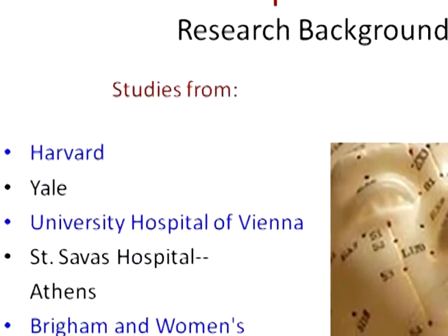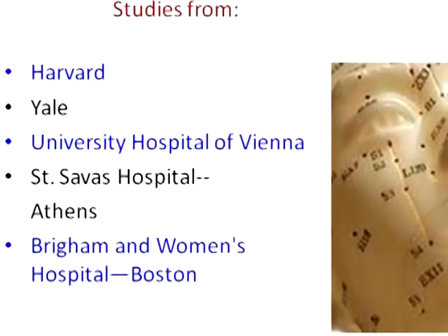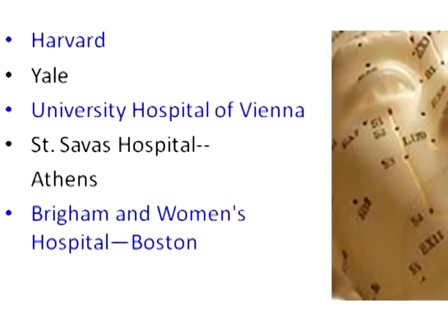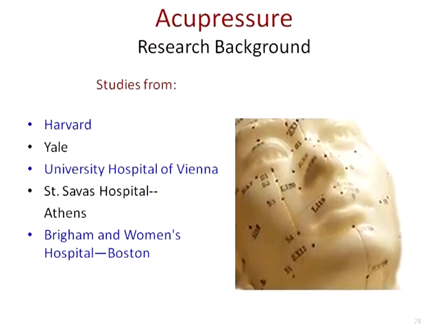There have been a number of impressive research studies that support the efficacy of acupressure and its effects on the physiology, including on the brain, the heart, and the nervous system. There are studies from the Harvard Medical School, the Yale University School of Medicine, the University Hospital of Vienna, St. Salva's Hospital in Athens, and Brigham and Women's Hospital in Boston, which is a Harvard teaching hospital.